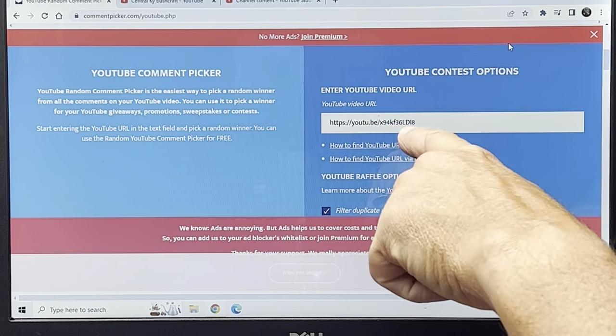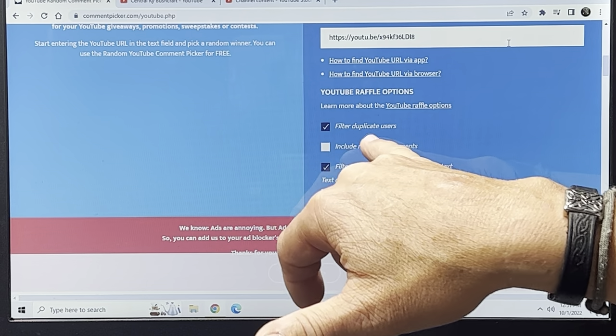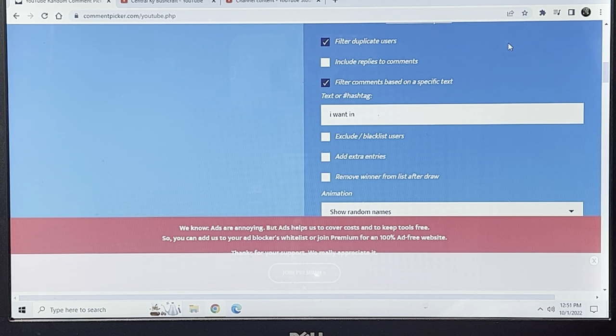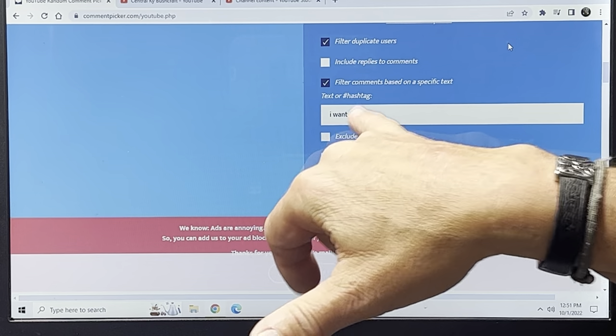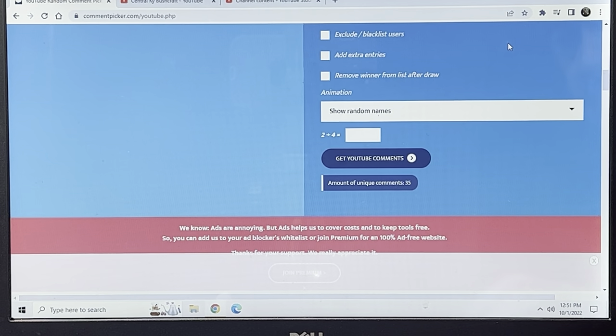I've already got the link for the video in here, filtering out duplicate users — I don't think I had any. To be entered, you were to put in "I want in." I've got 35 comments.